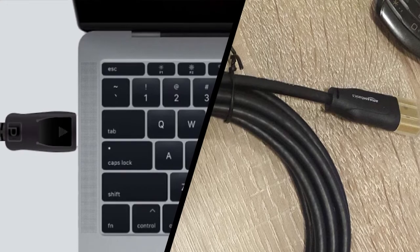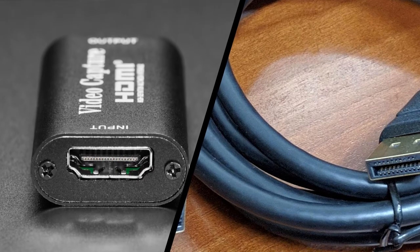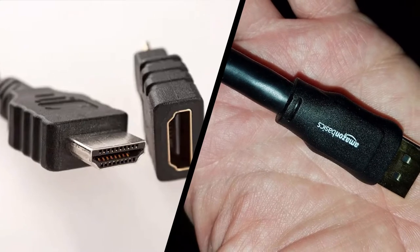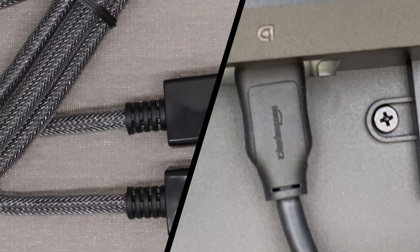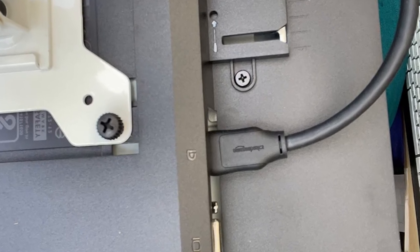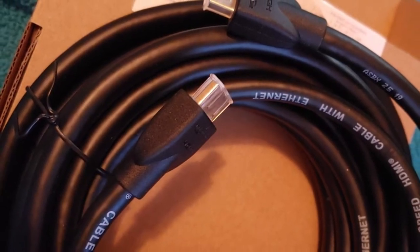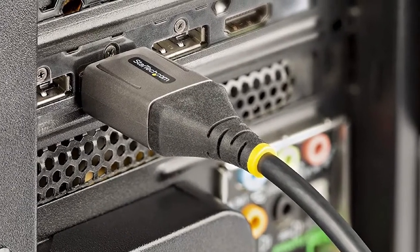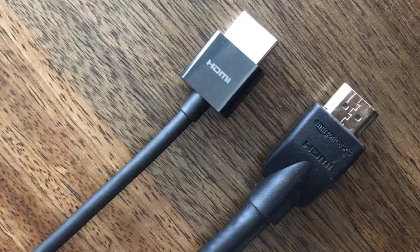DisplayPort 1.4 doesn't have as much bandwidth as HDMI 2.1, but it's sufficient for up to 8K60 with DSC, and HDMI 2.1 hardware isn't really available for PC yet. One advantage of DisplayPort is variable refresh rates — VRR has been part of the standard since DisplayPort 1.2. We also like the robust DisplayPort connector, which has hooks that latch into place to keep cables secure. DisplayPort can also connect multiple screens to a single port via multi-stream transport (MST), and the DisplayPort signal can be piped over a USB Type-C connector.